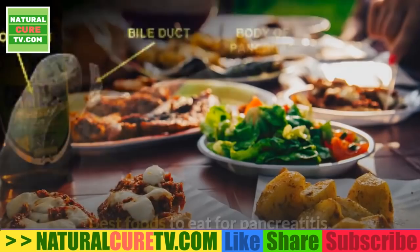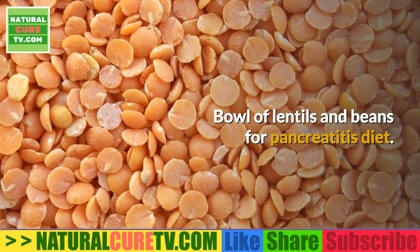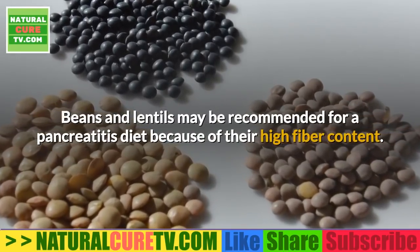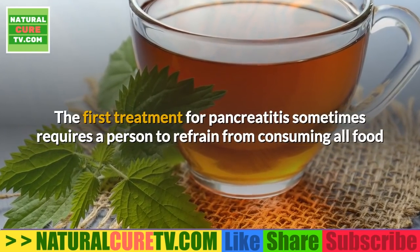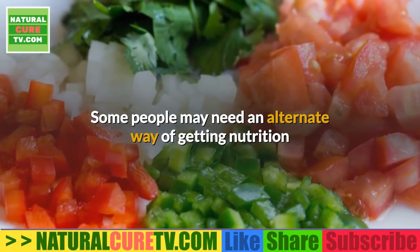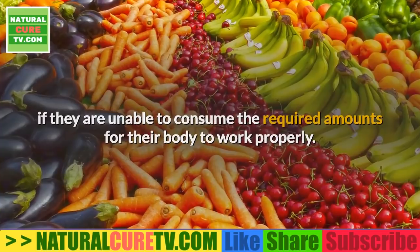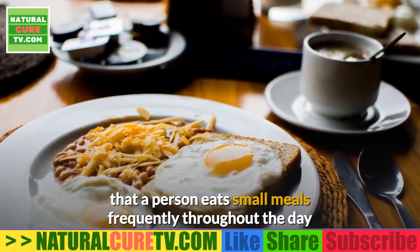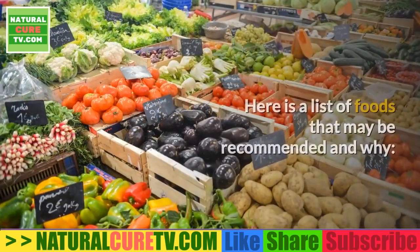Beans and lentils may be recommended for a pancreatitis diet because of their high fiber content. The first treatment for pancreatitis sometimes requires a person to refrain from consuming all food and liquids for several hours or even days. Some people may need an alternate way of getting nutrition if unable to consume the required amounts. When a doctor allows a person to eat again, they will likely recommend small meals frequently throughout the day, avoiding fast food, fried foods, and highly processed foods.